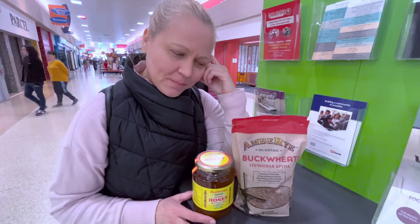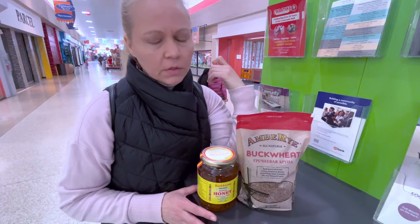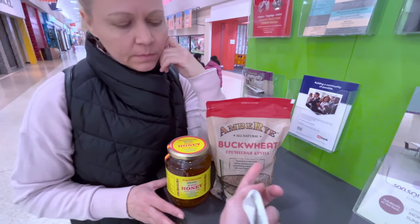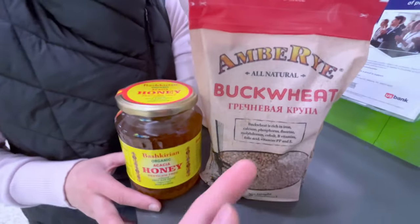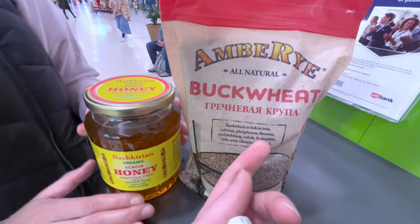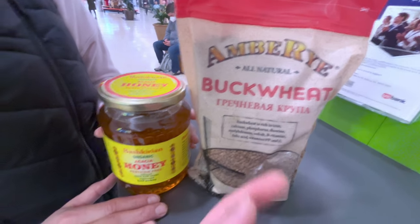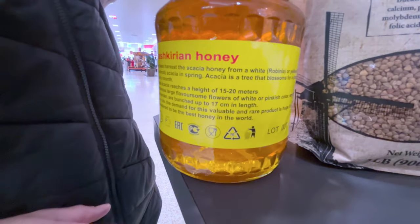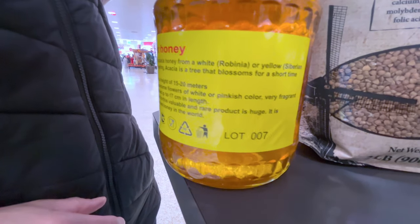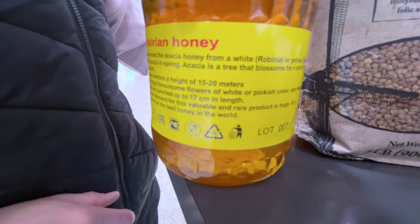Talking about buckwheat here — it's more nutritious than oatmeal but can be eaten like oatmeal, and it's really delicious. It has a distinctive flavor but it's really really good. As we can see, it's rich in iron, calcium, phosphorus, fluorine, molybdenum, cobalt, B vitamins, folic acid, vitamins, and PP. And look at this beautiful European acacia honey.